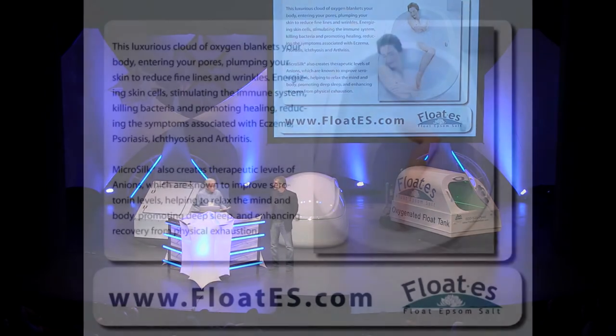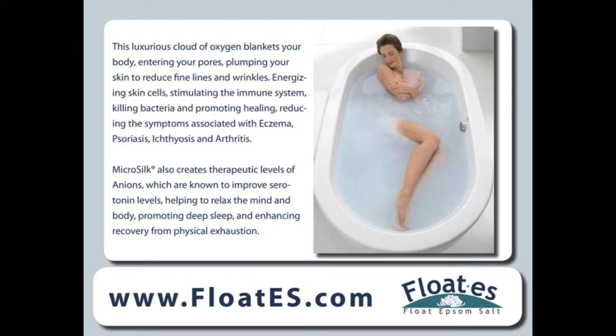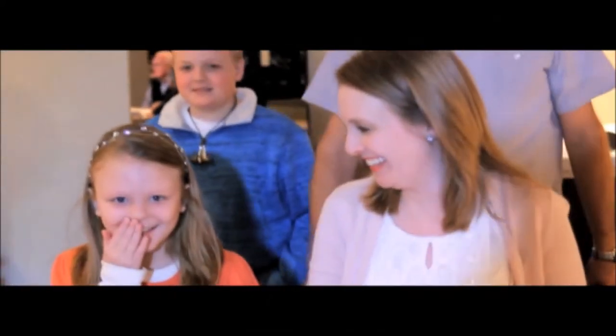Microsilk's cloud of oxygen energizes skin cells, stimulates the immune system, kills bacteria, promotes healing, and reduces the symptoms associated with eczema and psoriasis. We have two very special guests here to tell us a little bit about how Microsilk, by Jason Hydrotherapy, has changed the quality of their life for the better.